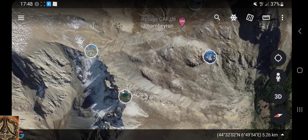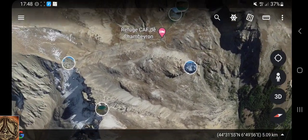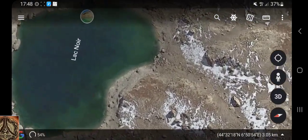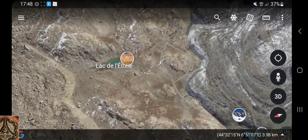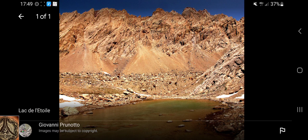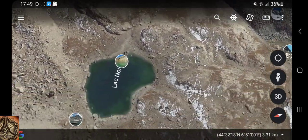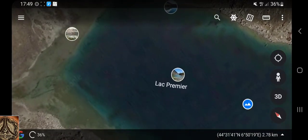Now let's zoom out from here and see if we can find Lac Premier. Maybe here. Le Lac Rome? No, it's not. There's another one — Lac Noir, the black lake. Yeah, probably because it's so deep. This looks rather strange — do we really have these kinds of colors? I somehow doubt it. But I found already two lakes — no, three. But not the one I was looking for. Lac Premier — yes, here it is.